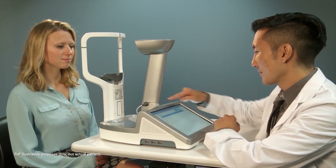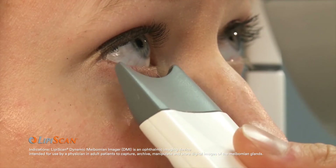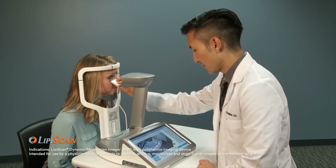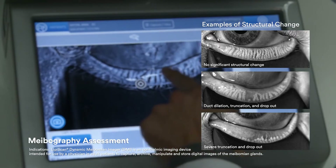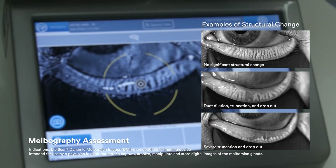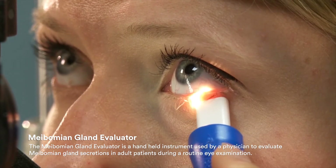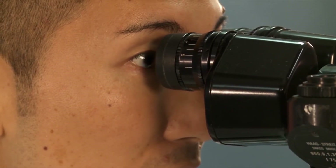The good news is that MGD caused by blocked glands can be managed effectively. Your doctor may use several quick and non-invasive tests that assess the function and structure of your eye as part of your exam. Using these assessments and additional information or tests, your doctor will determine whether you have MGD.